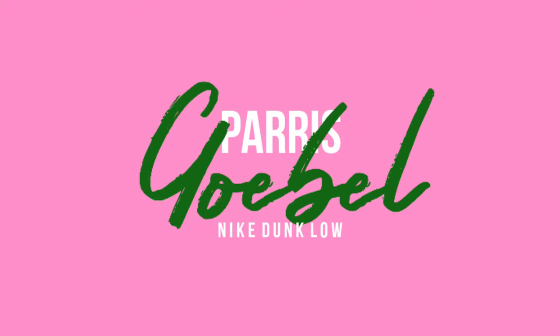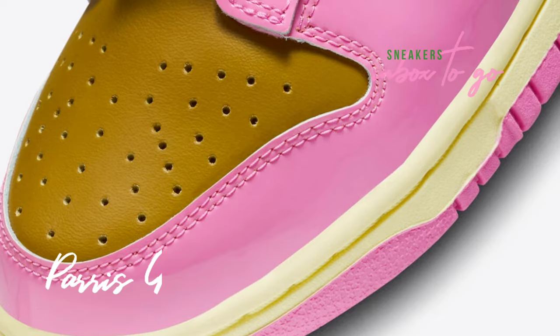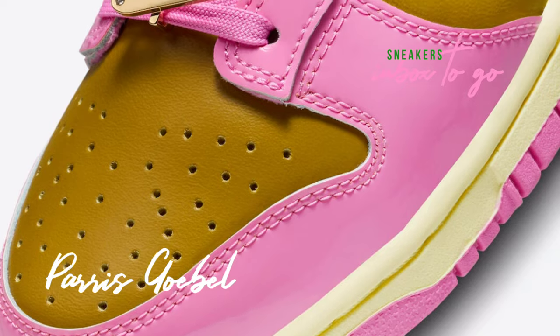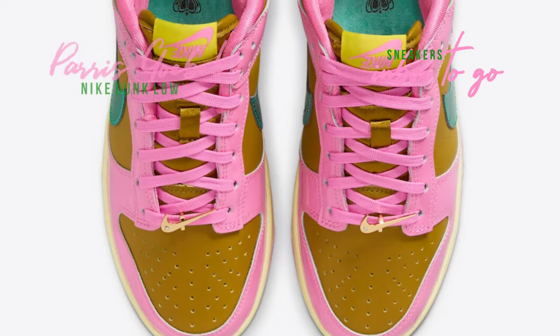Nike Dunk Low Paris Goobel. Famous New Zealand choreographer and dancer Paris Goobel has teamed up with Nike Sportswear to create an exclusive Dunk Low collaboration.